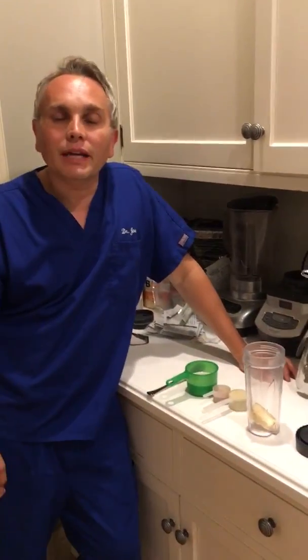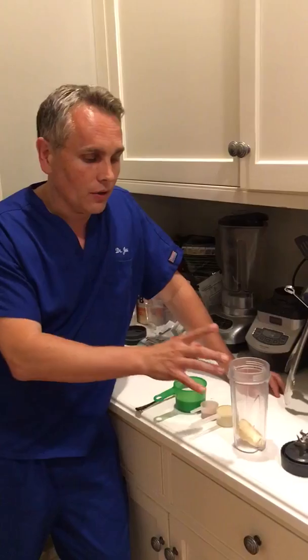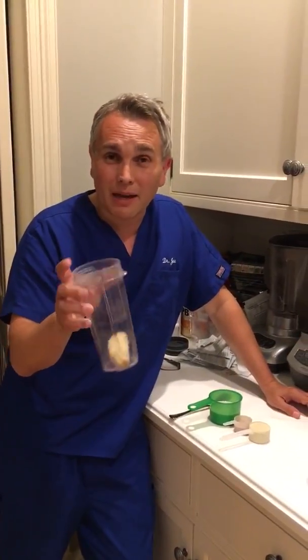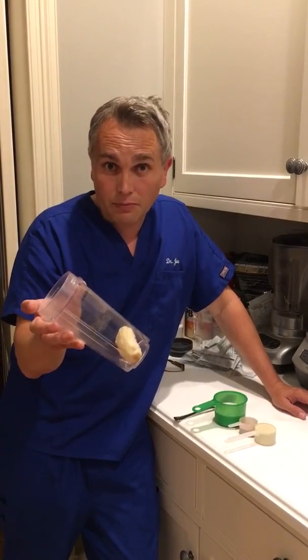Dr. Joe Feuerstein with the MD Minute, and today a very quick MD Minute. I wanted to go over my breakfast. This seems a little odd, but I really do think I've found probably one of the healthiest breakfasts you could possibly eat. So I'm going to introduce you to the components. This is a frozen banana, but you don't need that much — about a third of a frozen banana.